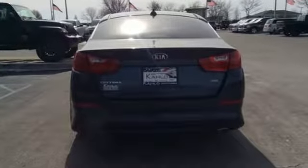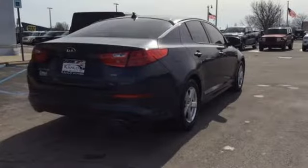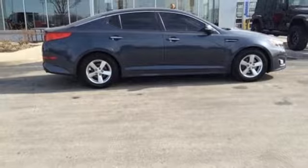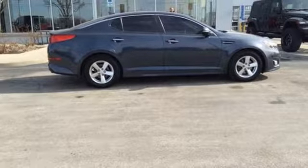It boasts an impressive list of features like these: streaming audio, power heated mirrors, manual tilting steering column, wireless phone connectivity.